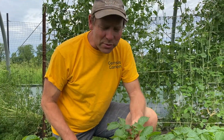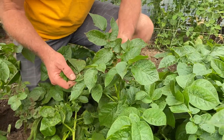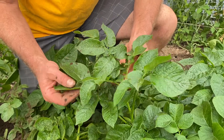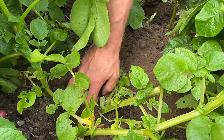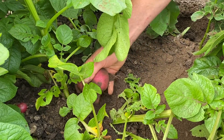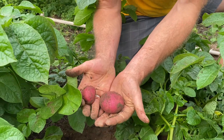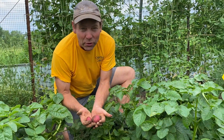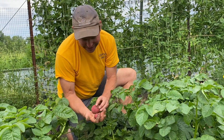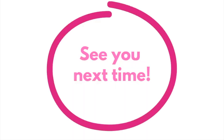I wonder if you can guess what this plant is. For those of you who have gardens, it looks a lot like a tomato and it's in the same family. If you follow my hands, I'm going to dig around in the soil here and see if we can find — oh, there are two of them! Look at that. Those are new potatoes. The French word for potato is earth apple, and you can see why. Can't wait to get these in the kitchen. Thanks for coming and visiting my garden. I'll see you next time. Bye!